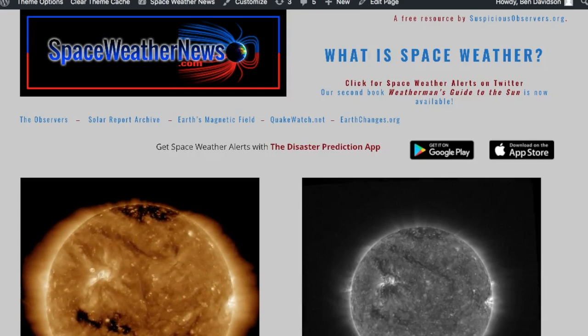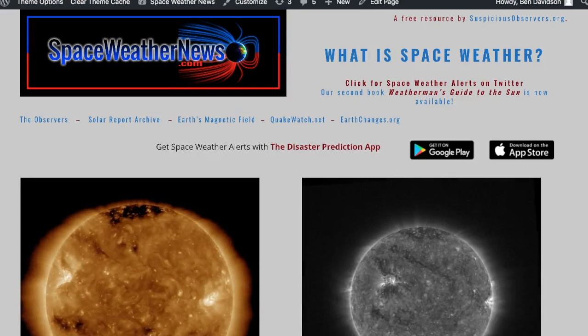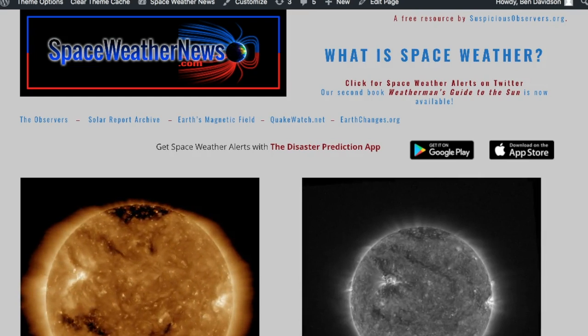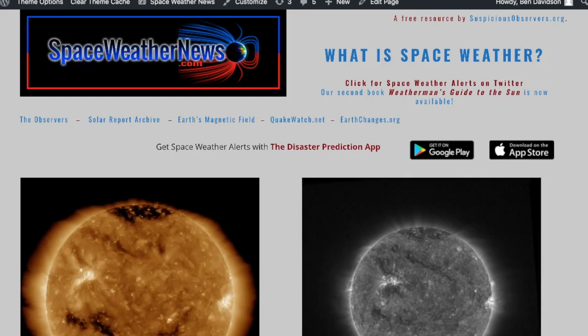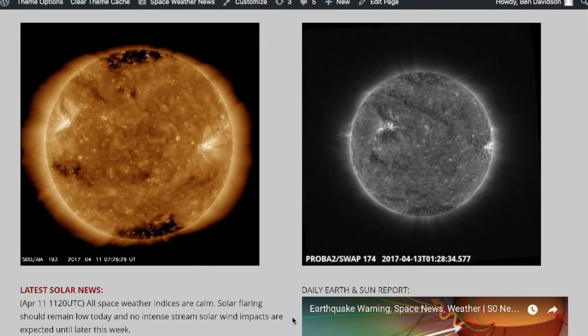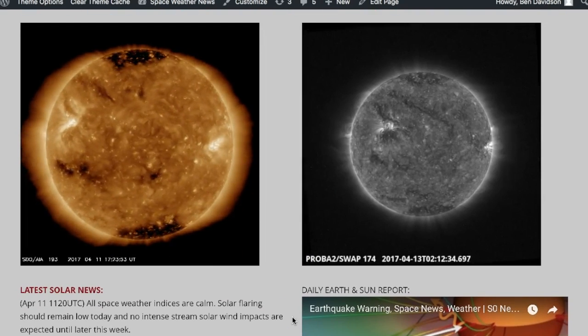Good morning folks. We're over here at spaceweathernews.com and we're going to be doing another one of these lifestyle news shows so you can get a little bit better idea of everything that goes into these shows and how it's all put together. We're starting at spaceweathernews.com and coming down checking out the last 24 to 48 hours on our star.